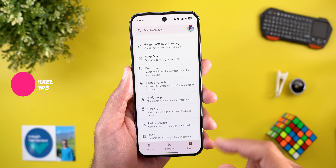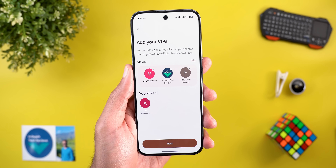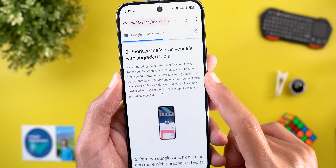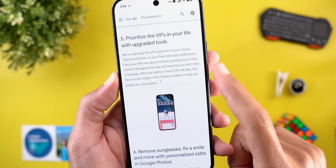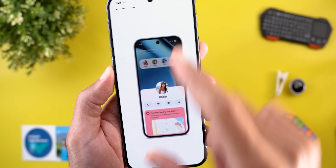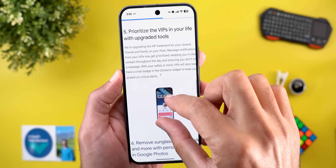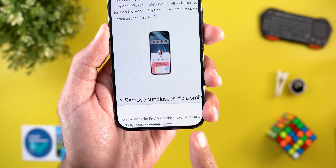The Pixel VIPs feature got two new changes. In the Contacts app under Organize, you can find Pixel VIPs — your most important contacts. First, notifications from VIPs are now prioritized so you don't miss a message. Second, VIPs will now have a crisis badge in the contacts widget for critical alerts — tapping the badge shows the alert in a floating card. This feature is available for the Pixel 6 and above, with availability varying by country and language.